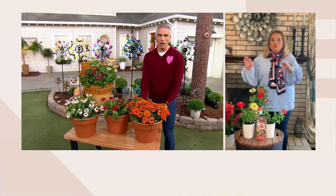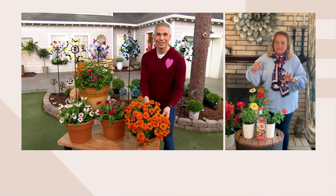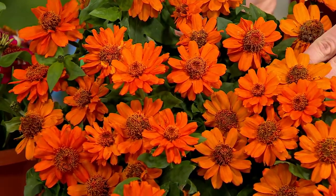The deal about this particular brand is they're pest resistant and they're disease resistant. Most Zinnias get that mossy mold on them — you know that white moth? You hate it. This will not get it. They're super easy, they're fast growing, and look at the abundance of flowers you get.